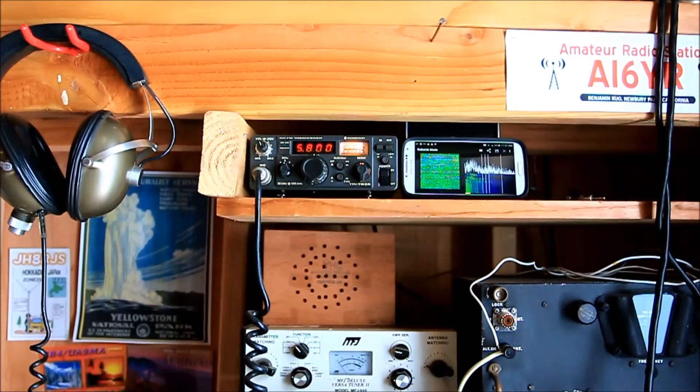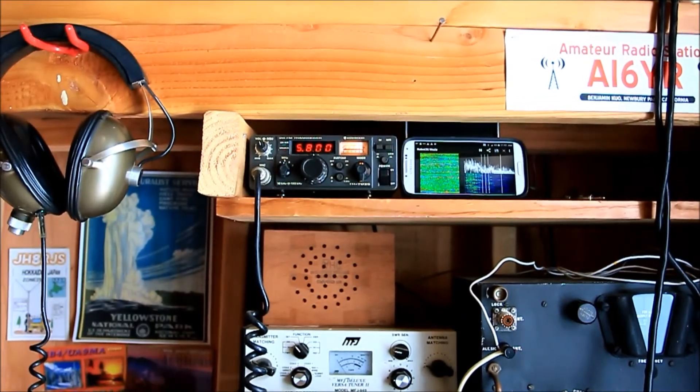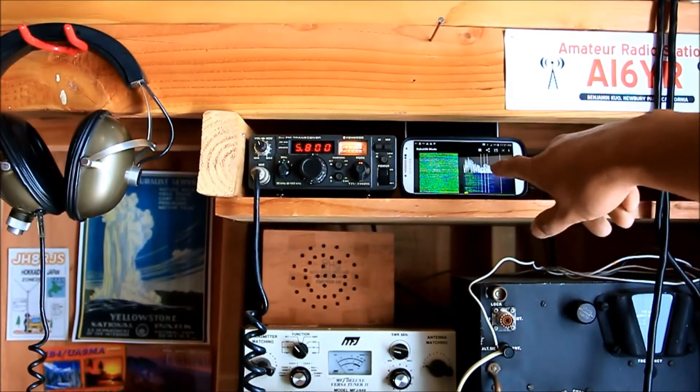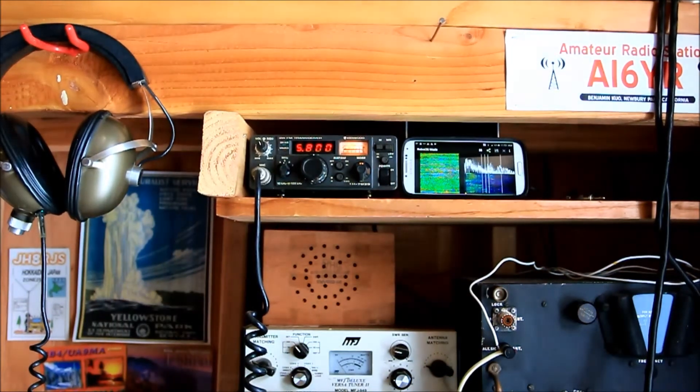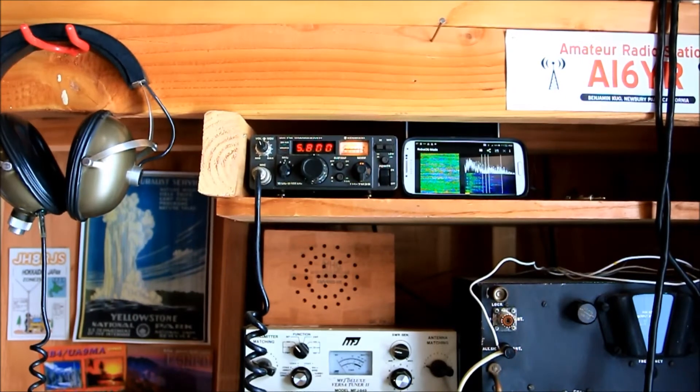Hello everyone, this is AI6YR with just a quick video. I figured out that the International Space Station ISS is sending down pictures this weekend. What I've got here, just for those who might want to do this, is you've got to figure out when the ISS is coming overhead. I've got a 2 meter FM transceiver — an old Kenwood — that worked fine for this. And I've got my Android phone running a program called Robot36, which decodes images in slow scan TV, that's SSTV. We're going to wait for the ISS and zoom in to see if we can get the image. Don't know if we'll be successful.